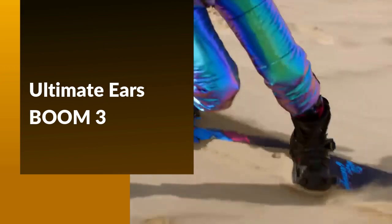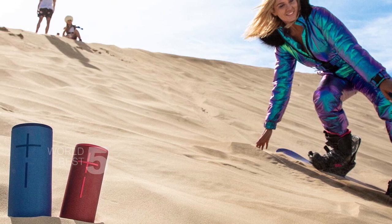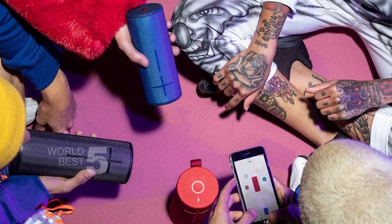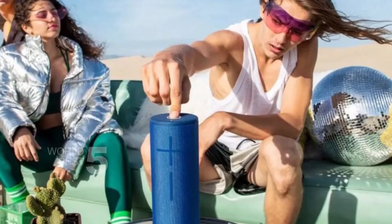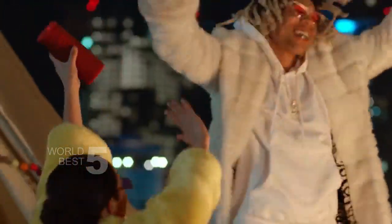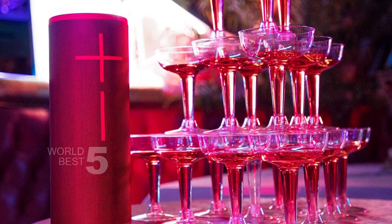Ultimate Ears Boom 3. The Boom 3 has a really unique and eye-catching design, covered in a shimmering two-tone fabric that's not only tough and durable but also looks great. And don't let its stylish looks fool you — this speaker is built to withstand extreme conditions. It's waterproof, dustproof, and even drop-proof, making it virtually indestructible. The Boom 3 features 360-degree bold, immersive, crystal-clear sound that really brings your music to life. And with up to 15 hours of battery life on a single charge, you can keep the party going all night long.